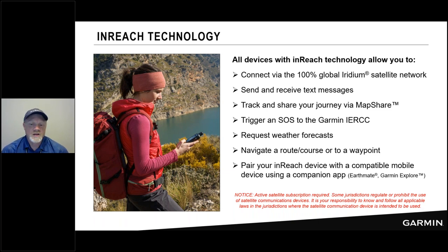You can pair your inReach device with your smartphone to gain access to several companion apps: the EarthMate and the Garmin Explore app. A notice will appear several times throughout the presentation: inReach technology requires an active satellite subscription. We also like to point out that there are some places in the world that regulate or even prohibit the use of satellite communication devices, so make sure to check ahead of time and understand any special laws or jurisdictions before your trip.